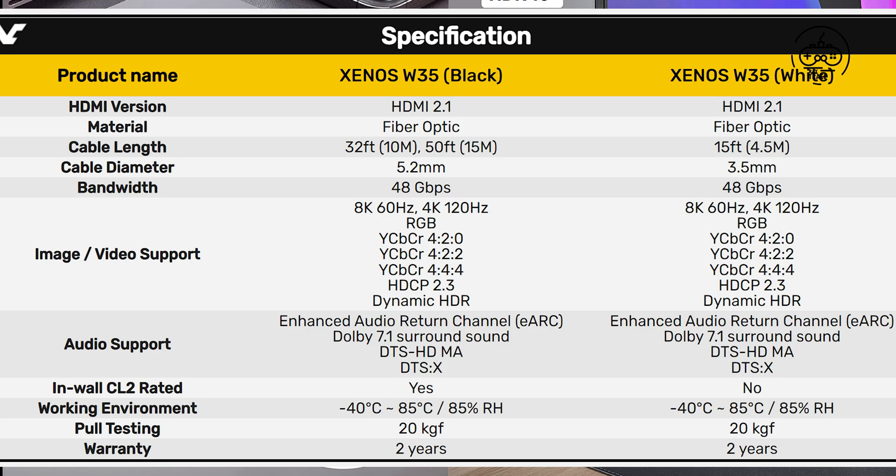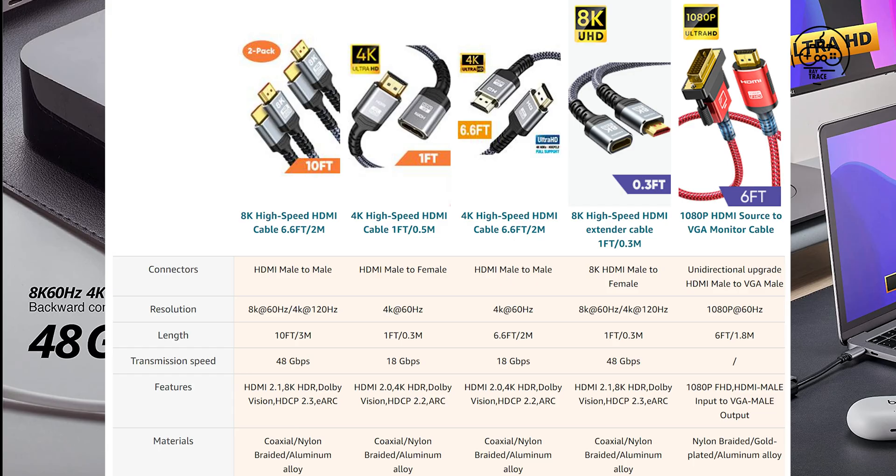The Xenos W35 is currently available for pre-order at 15 feet or 4.5 meters for $42 USD, 32 feet or 10 meters for $57 USD, and 50 feet or 15 meters for $72 USD. In addition, users can request customizable lengths for the Xenos W35 up to 164 feet or 50 meters.